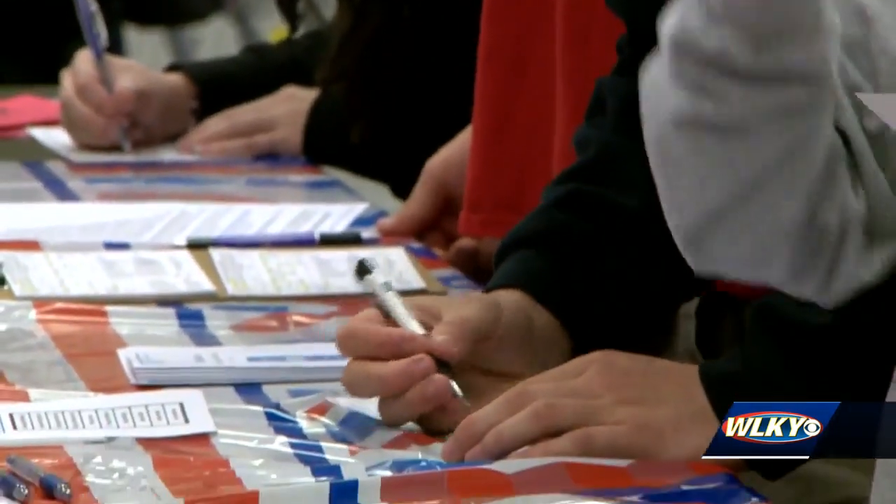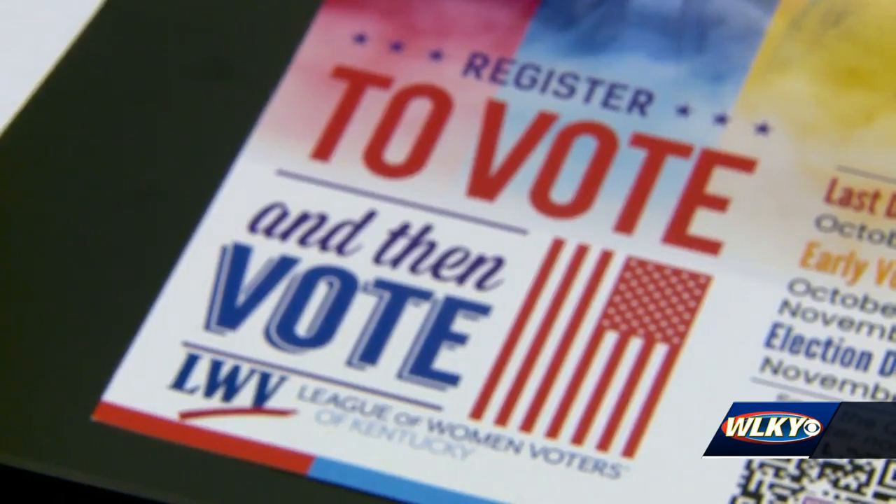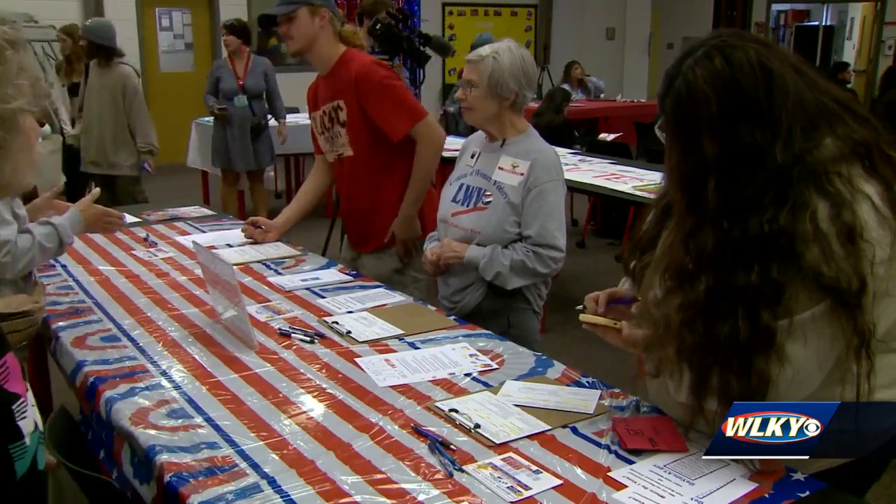18-year-old Ezra Vester was among those who signed up to vote for the first time at a voter education day event at Seneca High School on Wednesday. It's amazing. I've always been interested because my family's always been super into politics growing up. So being able to vote now and having a word in our country is important to me.